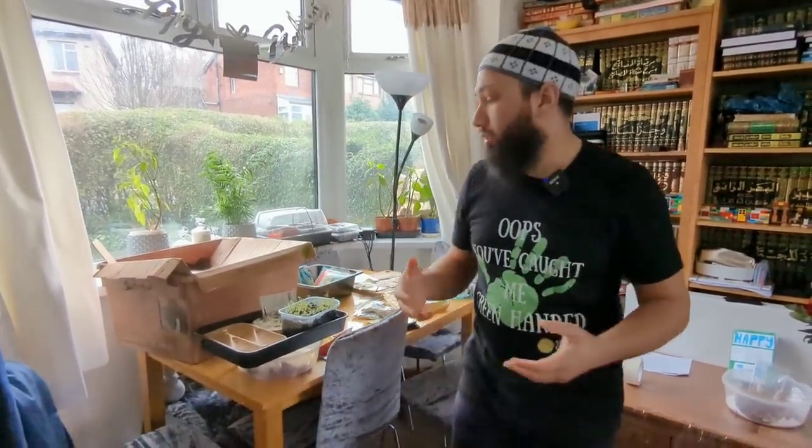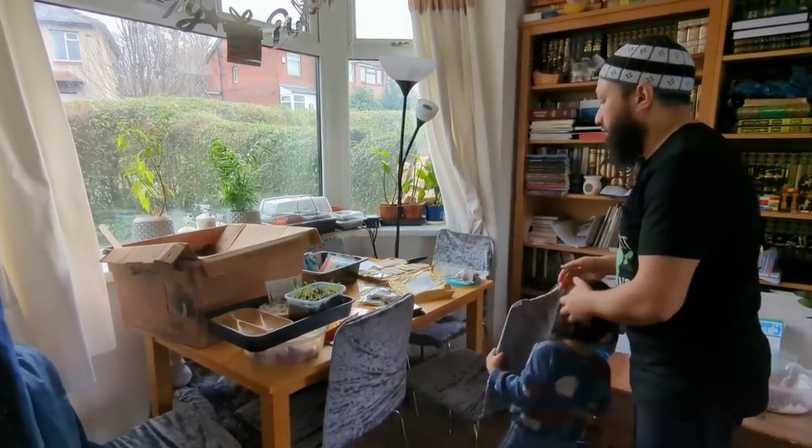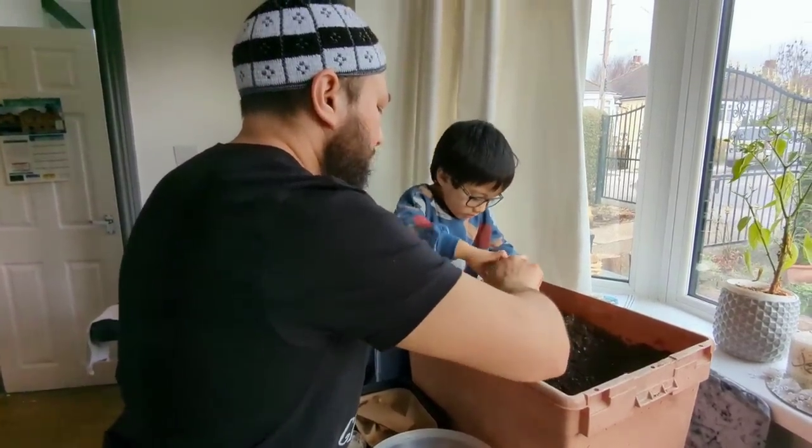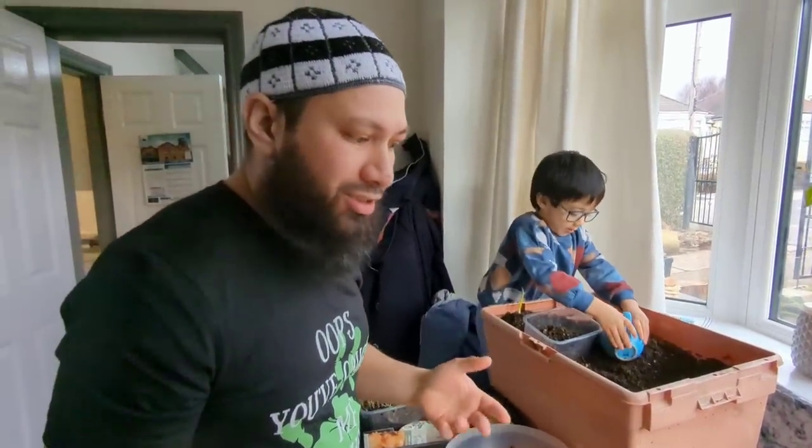You might not think it's possible to be growing a lot of seeds in January, but there's so many seeds that you can sow right now and we're just going to make a start to try and make a dent into that little list. So the first seeds on my list - I've been talking about them a few times now - chillies.